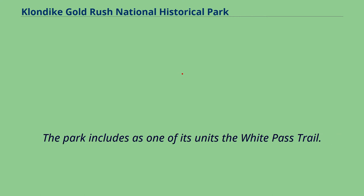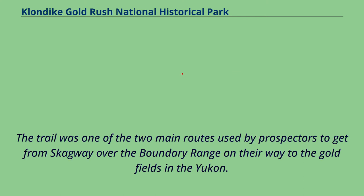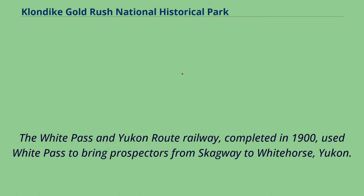The park includes as one of its units the White Pass Trail. White Pass is a mountain pass that leads from Skagway to the headwaters of the Yukon River in British Columbia. The trail was one of the two main routes used by prospectors to get from Skagway over the boundary range on their way to the gold fields in the Yukon. The White Pass and Yukon Route Railway, completed in 1900, used White Pass to bring prospectors from Skagway to Whitehorse, Yukon.